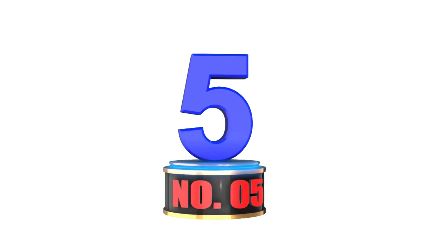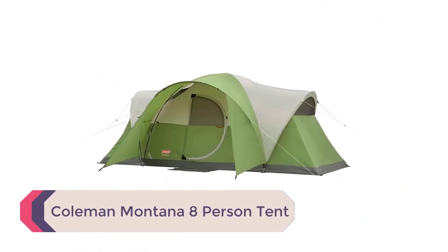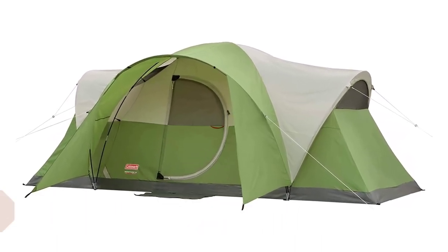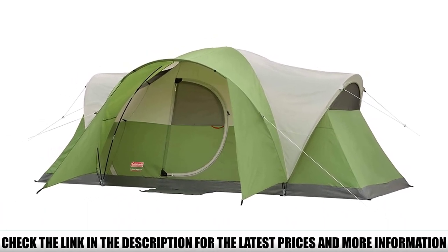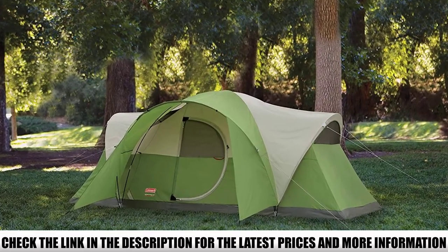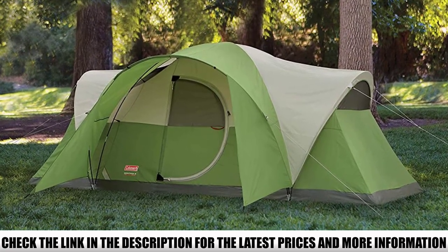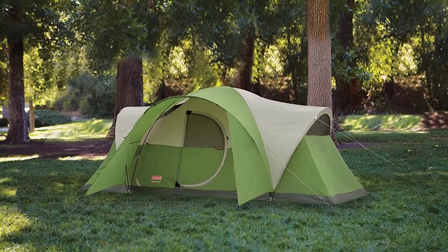Number 5: Coleman Montana 8-Person Tent. Coleman's Montana 8-person tent is a good entry-level tent for casual camper families who want to upgrade to a large tent but are not willing to pay a small fortune. With 112 square feet of floor space and a ceiling of 6 feet 2 inches, this family camping tent is roomy enough to accommodate families with several kids. Setup and takedown are quick and easy, done in 10 to 20 minutes with several people helping.